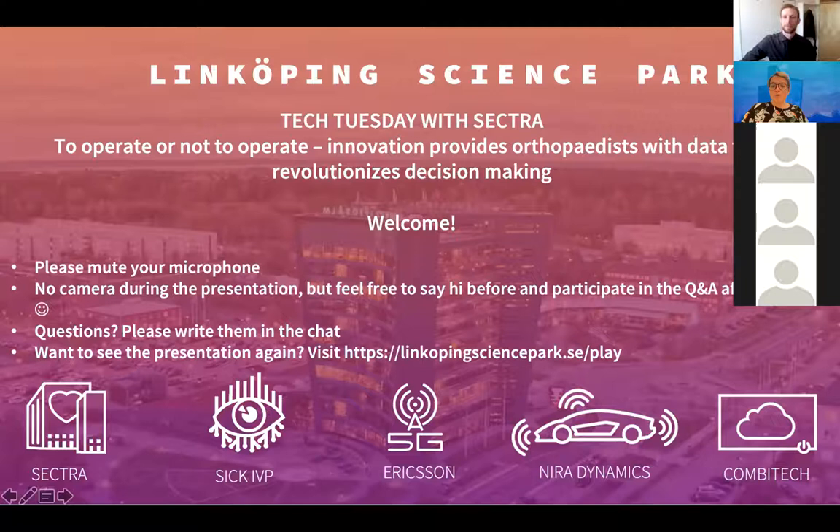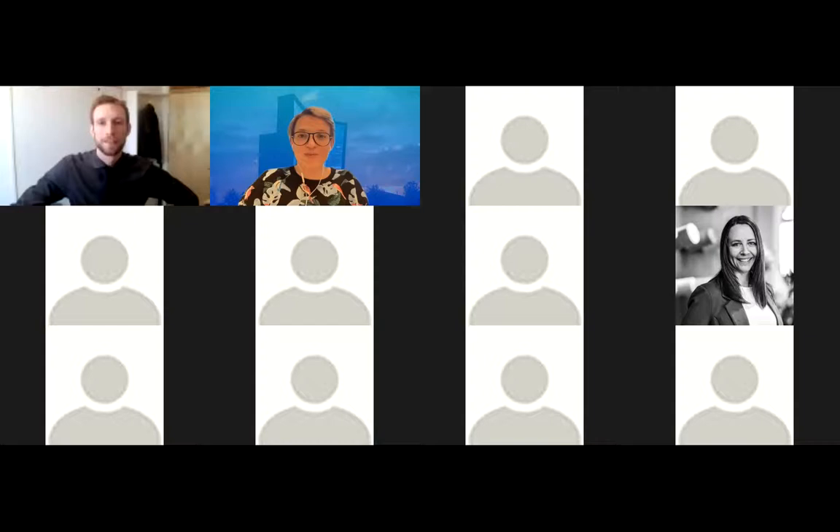We have the pleasure to listen to Olof Sandberg at Sektra. The title of the presentation is 'To Operate or Not to Operate: Innovation Provides Orthopedists with Data that Better Supports Decision Making.' A very exciting title, so I really look forward to listening to you. I will stop sharing my screen and leave the floor over to you, Olof.